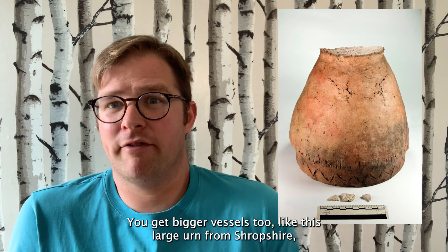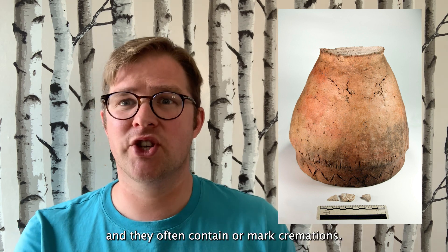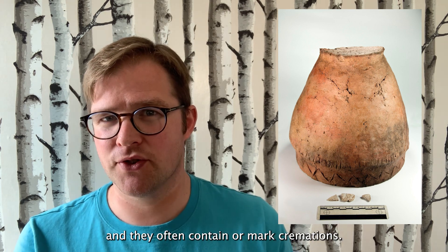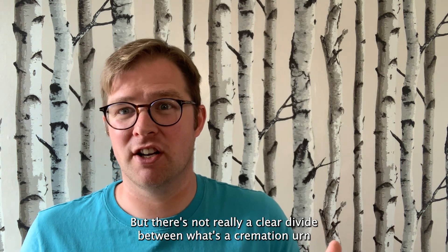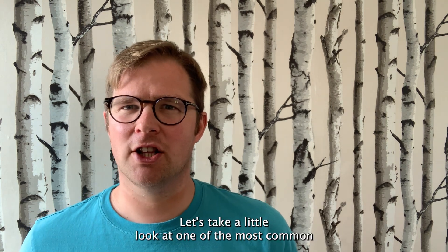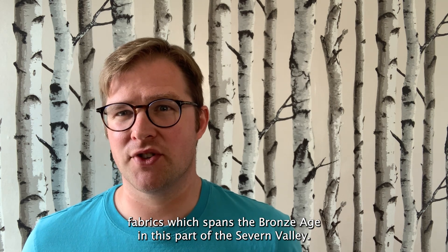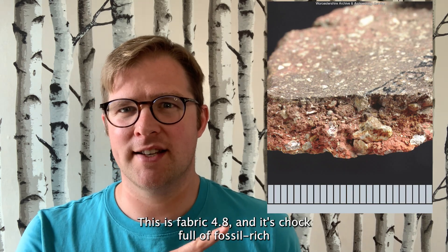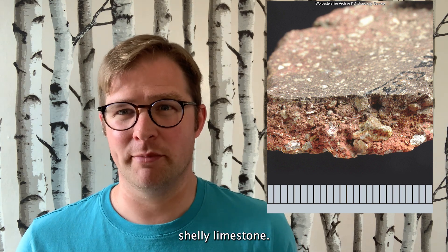You get bigger vessels too, like this large urn from Shropshire. They often contain or mark cremations, but there's not really a clear divide between what's a cremation urn and what's not. Let's take a look at one of the most common fabrics spanning the Bronze Age in this part of the Severn Valley — fabric 4.8 — which is chock full of fossil-rich shelly limestone.